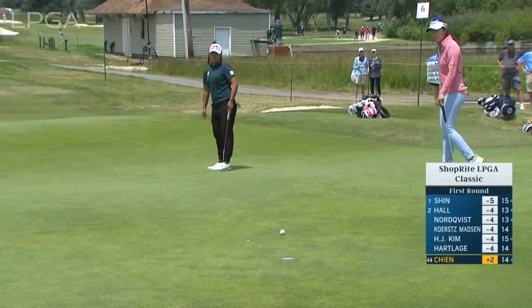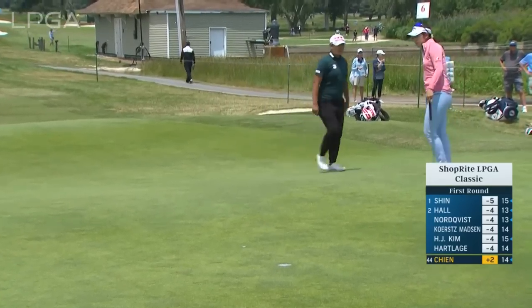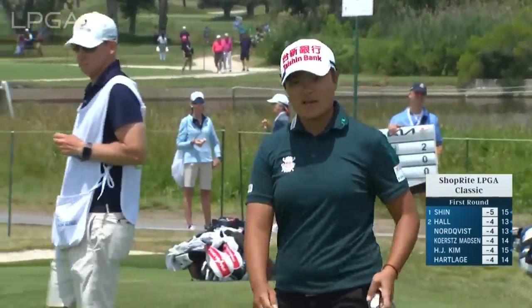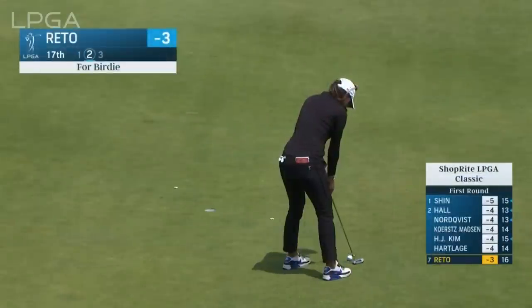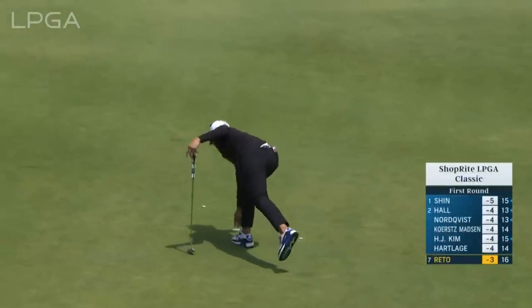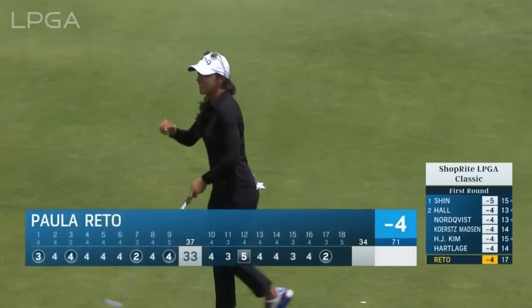Yun Chin from Chinese Taipei at the sixth — walk it in. Yun narrowly missed a playoff. Shorty par 3 at 314 yards, 17th. And that's a two for Paula Reto.